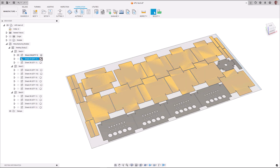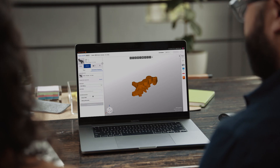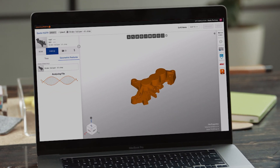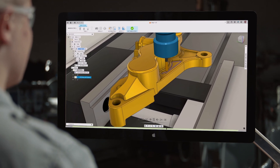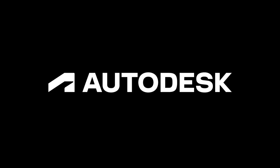With the Autodesk Fusion and Paperless Parts integration, manufacturers can gain a competitive edge to win more work by improving cost accuracy, providing faster responses to customer inquiries, and manufacturing components more efficiently.